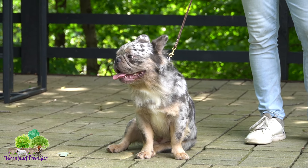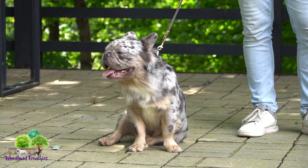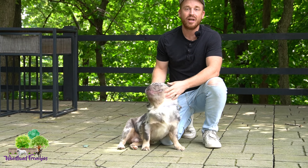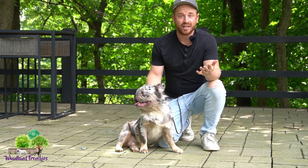Hi everyone, welcome back to Woodland Frenchies. Today we have a special video. You guys might remember back when we had our first fluffy French Bulldog litters — we had this beautiful litter. Gordy here, which has been renamed, was part of that. If you go back and watch the video, you can see me really hyping him up, explaining that this is just one of the most beautiful fluffy French Bulldogs. He has beautiful tan points and a Merle coat — one of the nicest fluffy Merles I've seen.